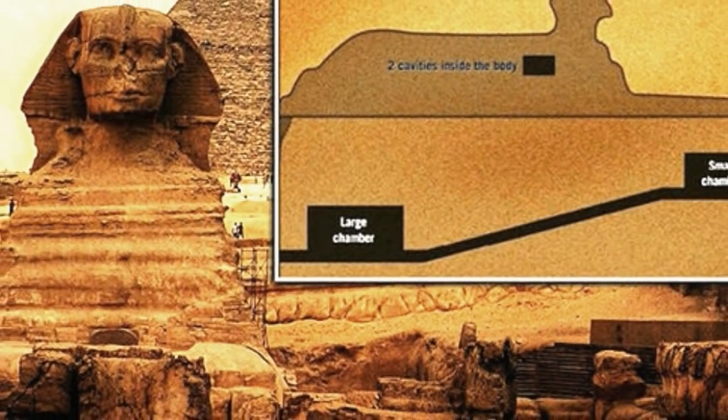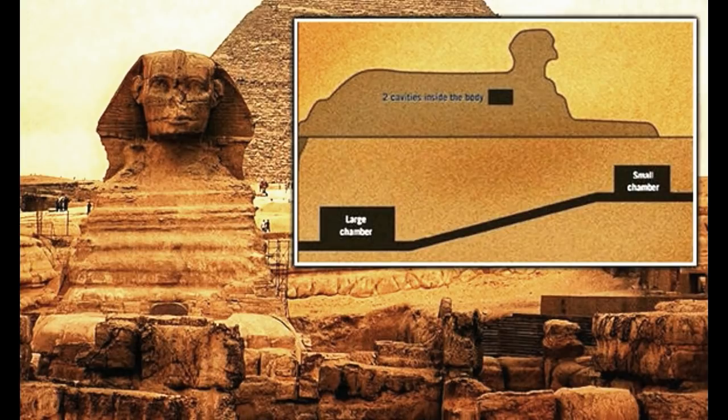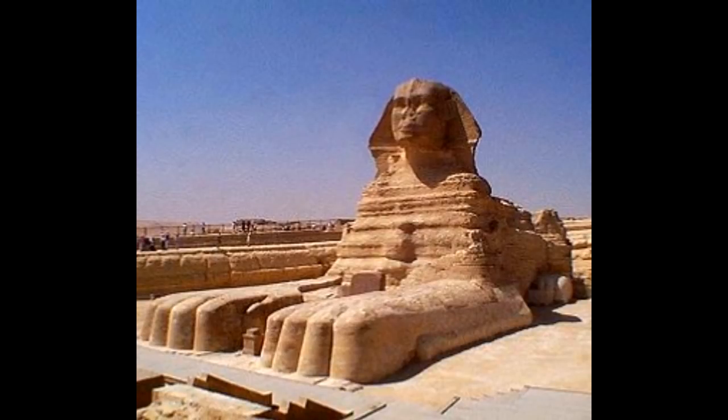Recently, a startling announcement was made indicating that ground-penetrating radar had discovered additional cavities and tunnels just in front of the paws of the Great Sphinx, yet no news was ever made of what was found, and instead, wooden planks were put down to seal the floor of the site off.